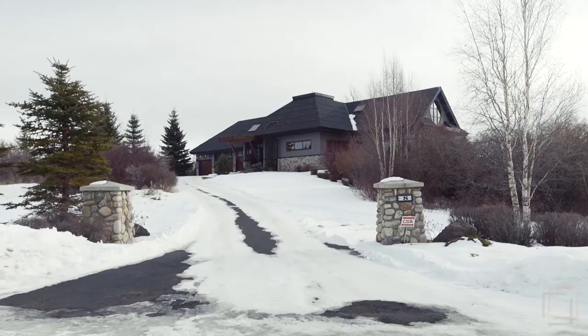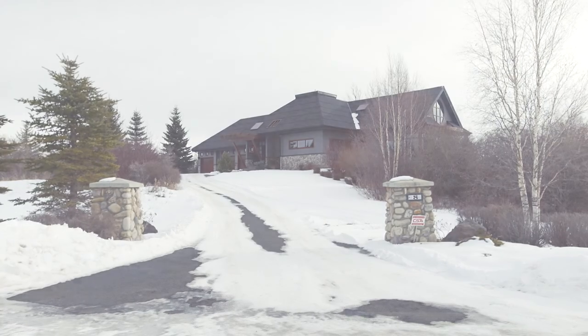Live just 30 minutes from downtown in this walkout bungalow in exclusive Elbow Valley Estates. For more information, please contact Marnie Campbell with Maxwell Southstar Realty. Thank you for watching.